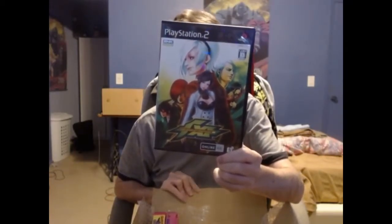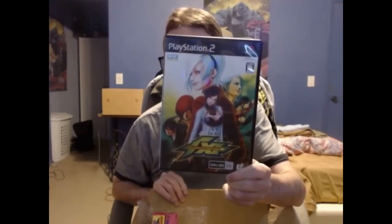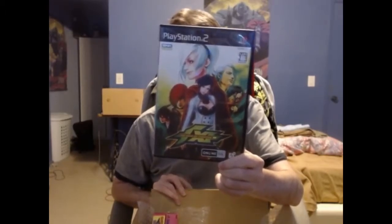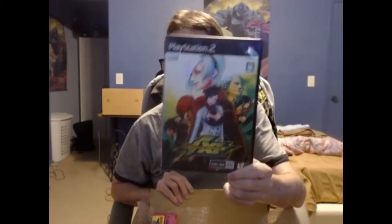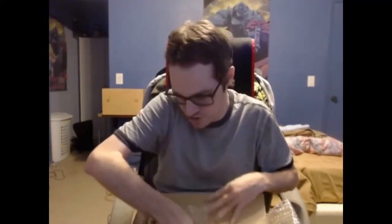Next up is King of Fighters XI for the PS2. I have played one of the King of Fighters games — I think it was King of Fighters 99 on the PlayStation 1, because I have a digital copy of that on the PlayStation 3. So I'm interested to see how far the series has advanced between 99 and King of Fighters XI. I have a Japanese PS2 Slim, so I'll definitely be playing this game. And this was when SNK Playmore was around, by the way.